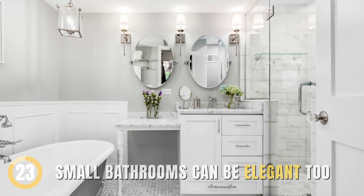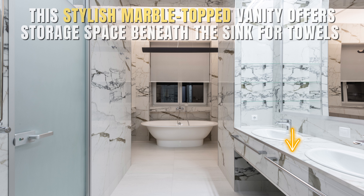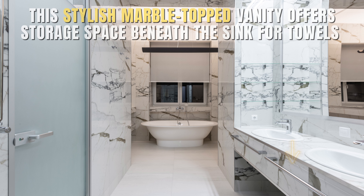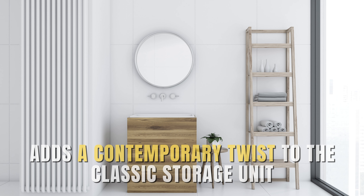A Classic Approach for Warmth. Small bathrooms can be elegant too. Create a timeless vibe with a marble countertop and budget-friendly cabinets. This stylish marble-topped vanity offers storage space beneath the sink for towels and toiletries, and modern oversized circular hardware adds a contemporary twist to the classic storage unit.